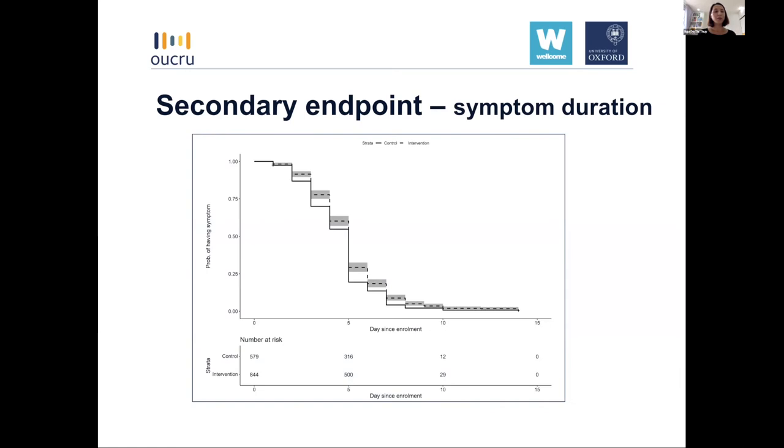This means that when CRP was performed, healthcare workers did comply with the CRP-based guidance. For one of the secondary endpoints assessing duration of symptoms, we observed similarity between arms, indicating that the CRP intervention could help reduce antibiotic prescriptions without compromising patient recovery — consistent with findings from previous published trials in both high-income and low- and middle-income settings.